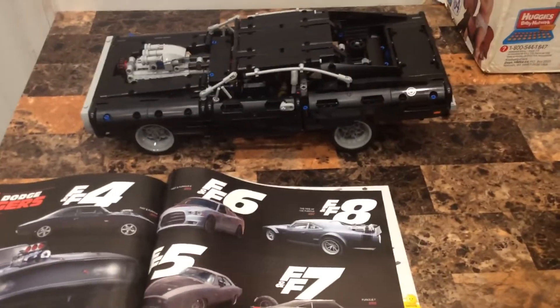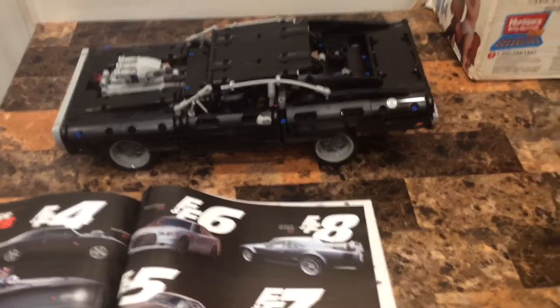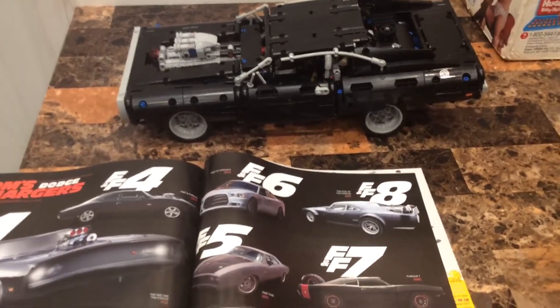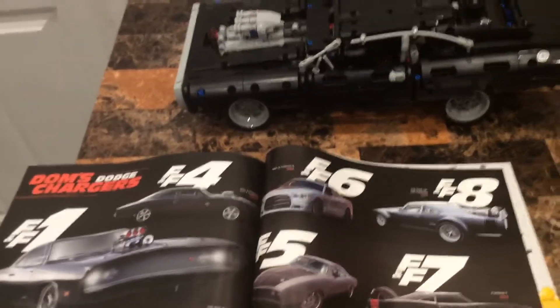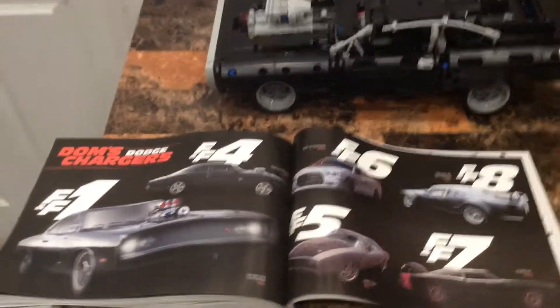The reason they made this set is because Fast and Furious 9 came out in 2020, but due to the pandemic they moved it to 2022. The set was released around that time, and all these cars are based on Fast and Furious, including the Charger right here.